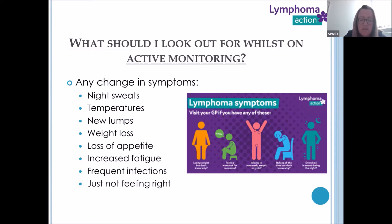Increased fatigue — perhaps needing to nap more during the day and not being as active as you were. Frequent infections, particularly chest infections — something we'd want to be aware of if you're needing repeat antibiotics from your GP. And as I've said before, just not feeling right. The patient really is the one who will tell us what these changes are, so do pick up the phone and have that conversation with your clinical nurse specialist.